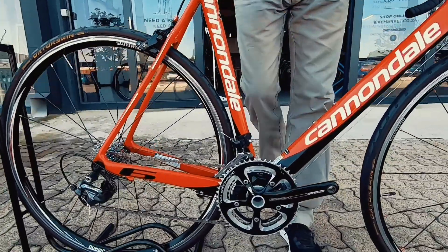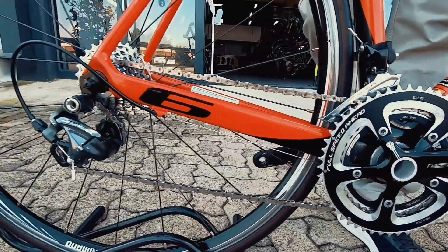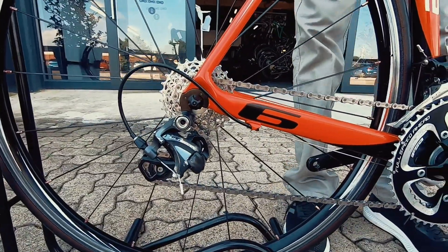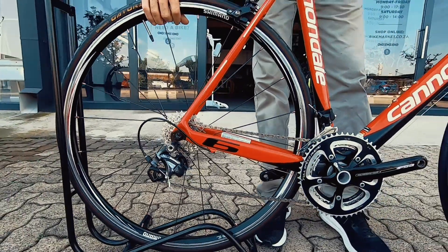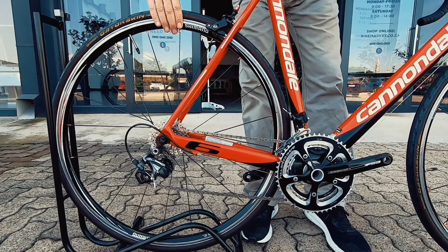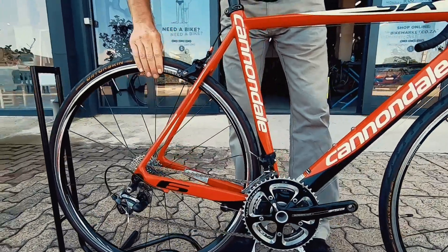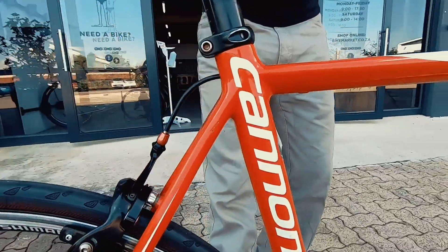It's got a 2x10 Ultegra drivetrain with an FSA crankset up front, non-compact. The wheelset is a RS-10 road wheelset by Shimano — super indestructible training wheelset. Very strong, not the lightest, but a good wheelset. You've got a non-series brake caliper on here.